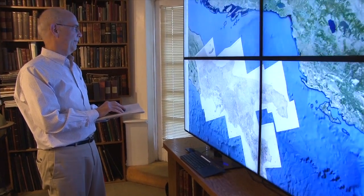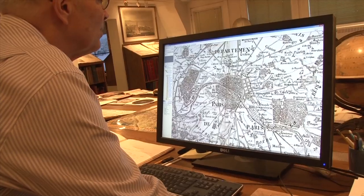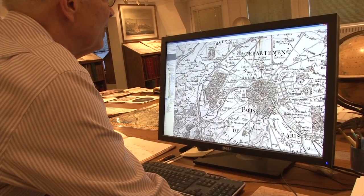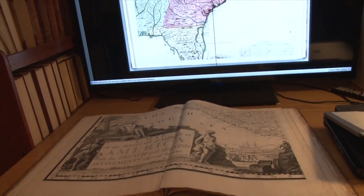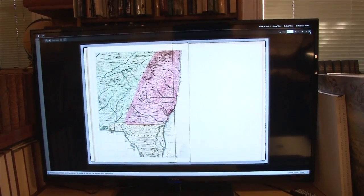Cartography will become the visualization of data of all types. We will be pioneering a lot of techniques. Some of the techniques will work, others may not work, and we will keep trying out new ideas. So this, in a sense, makes the center into a laboratory, which I think can be very exciting to donors to be a part of that story.